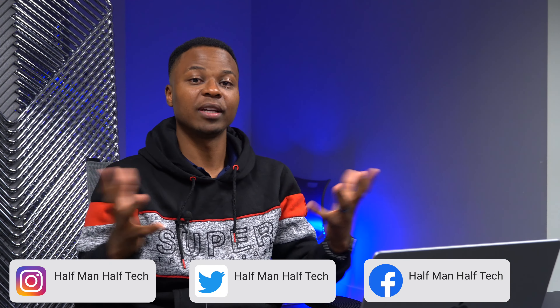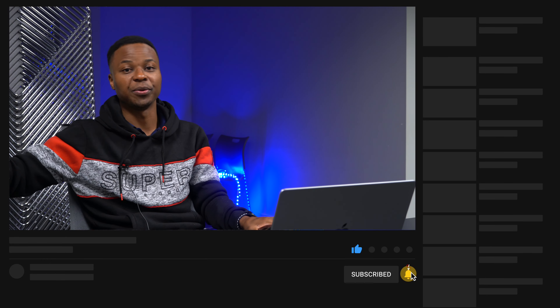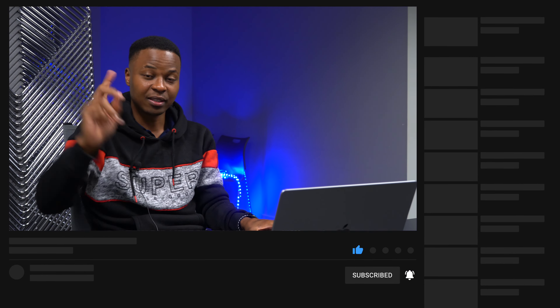That's about it for my pre-ordering experience with the iPhone 14 Pro. If you'd like to see content on the brand new Apple Watch Ultra — which I also pre-ordered — and the new iPhone 14s, then subscribe below so you can enjoy this experience with me along the way. Stay safe and I'll see you in the next video!